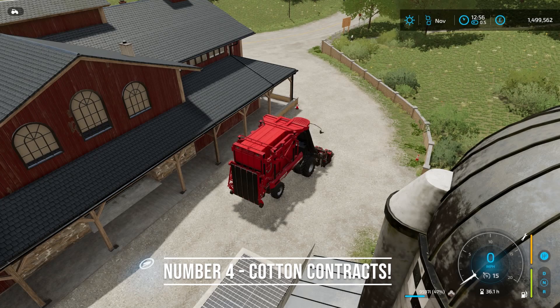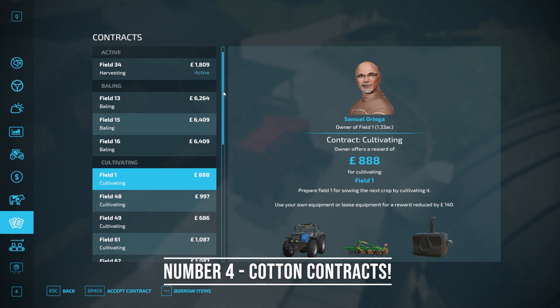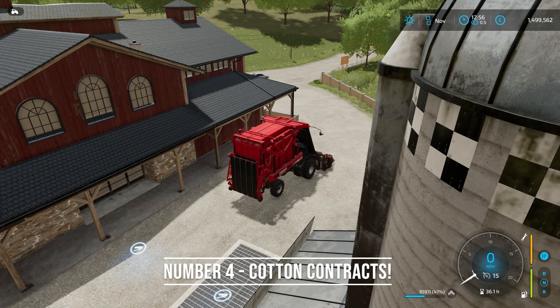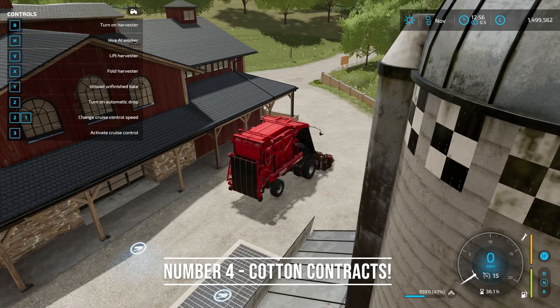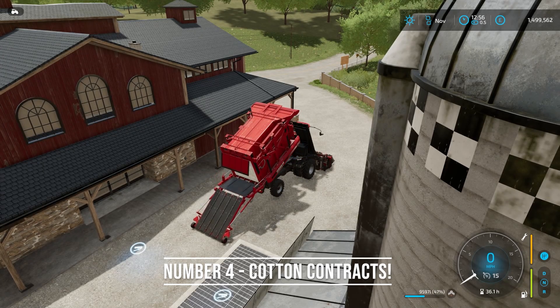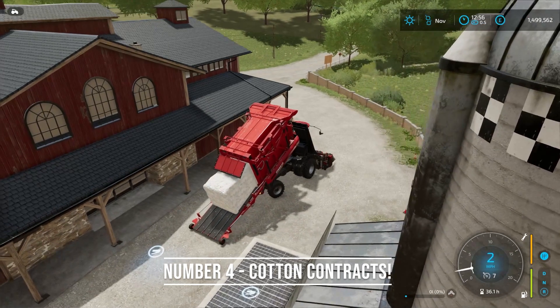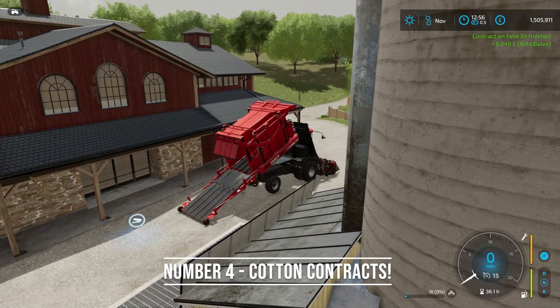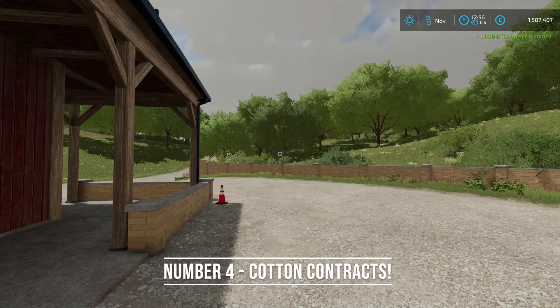For number four, cotton contracts. I've accepted a cotton contract here — it's 84% done and I have 9,597 liters of cotton harvested. Back in FS19, if you dropped off the cotton you'd complete the contract but get nothing extra above the contract amount. But now in FS22, if I unload here it will not only complete the contract but also pay me out for the extra left over. It says contract field 34 finished and I got plus $6,349 for sold bale. Then I can go in and accept the contract income as well.